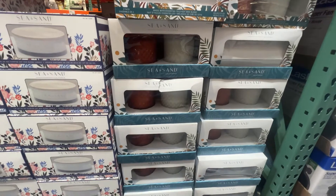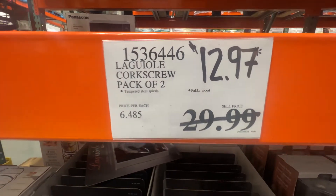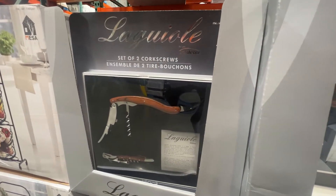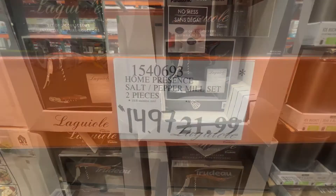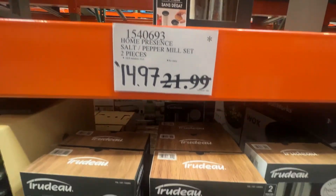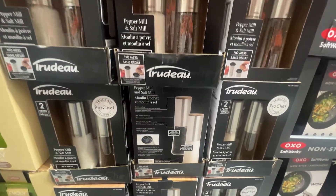And how about a couple of corkscrews? We all need some extra corkscrews. My wife is part of an exclusive wine club in Canada, always using corkscrews to open up those delicious bottles of wine. And how about the peppermill? Need an extra peppermill? Salt and peppermill — discounted, the Trudeau set.